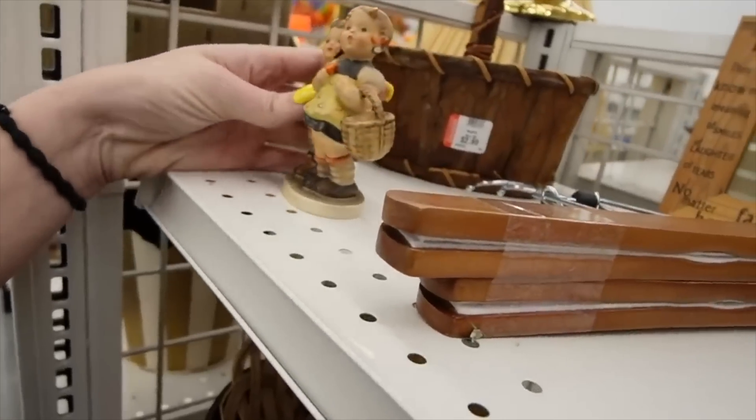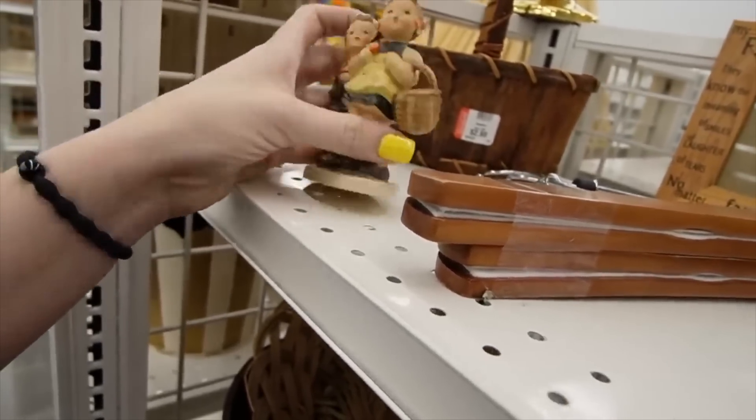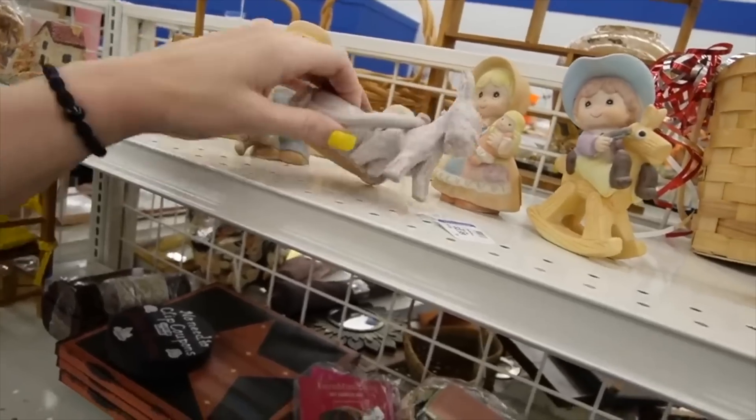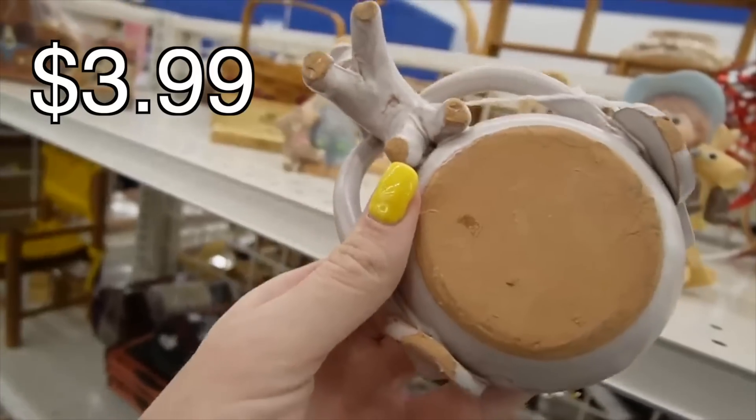There's a Hummel figurine. She's got damage right there. I still have $6.99 on her. Shall we check? No, no markings. That may be an F there, though.